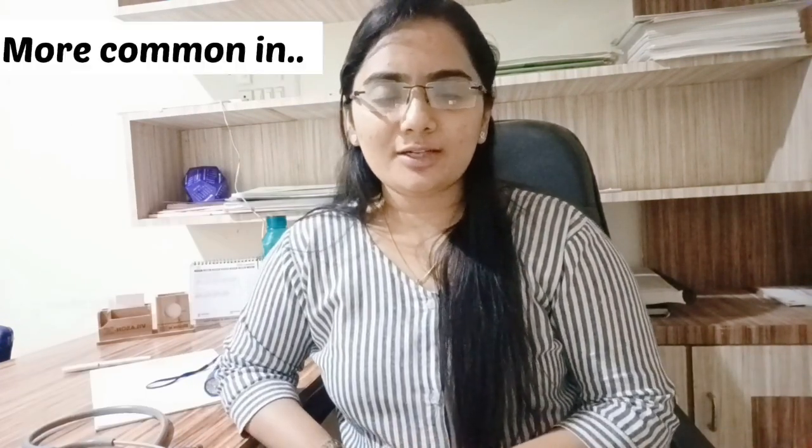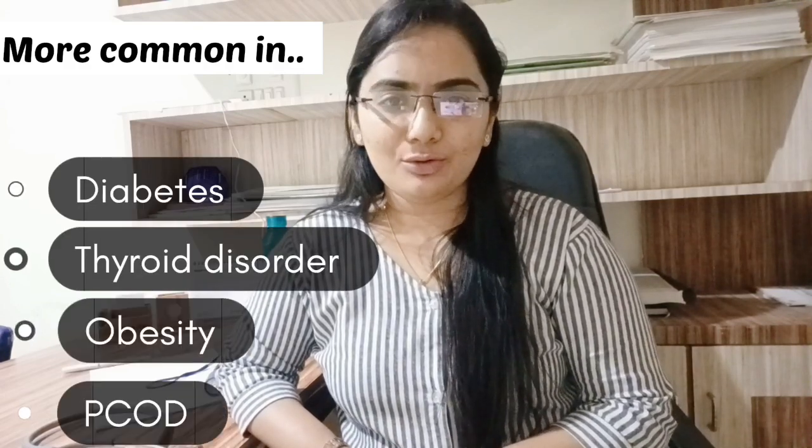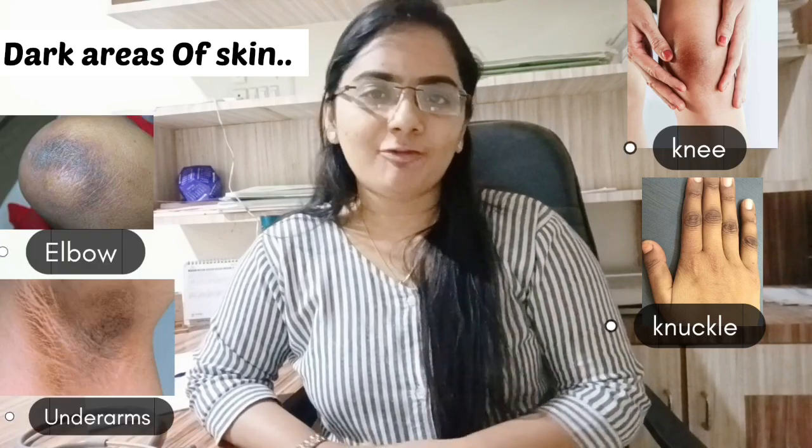This skin condition mainly occurs in those persons having diabetes, thyroid disorder, obesity, and PCOS. The dark patches of skin mainly occur on the knees, knuckles, elbows, armpits, and back of the legs.